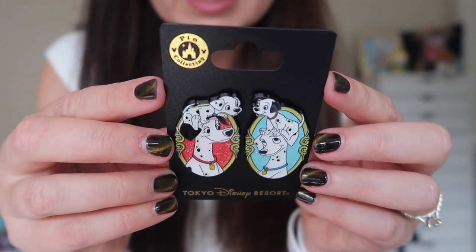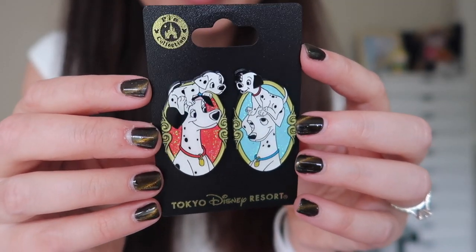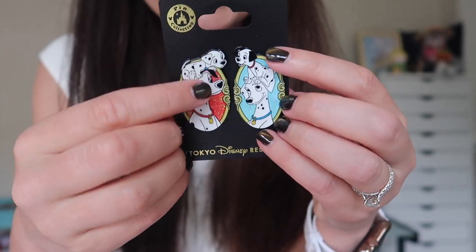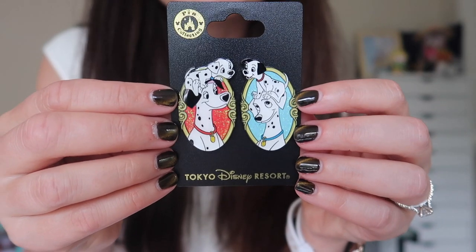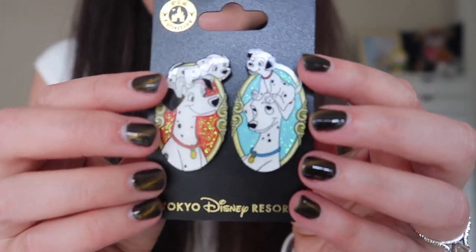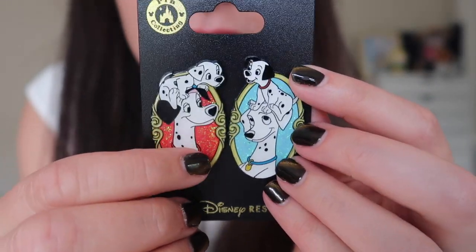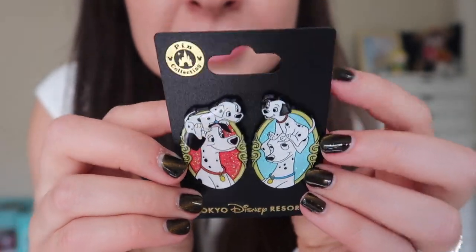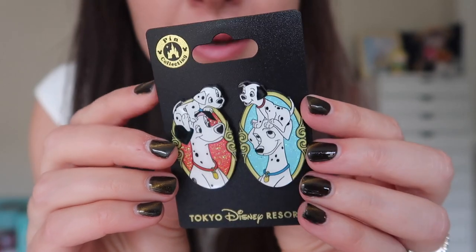Oh my gosh, it's actually two pins in one — they're 101 Dalmatians themed, and they're glittery. These were released fairly recently at the Tokyo Disney Resorts. You've got Pongo and Perdita and two Dalmatian puppies on their heads, all kind of looking at each other — it's almost like a Brady Bunch family portrait. They're really lovely pins, kind of heavy duty, and behind them there's gold glitter and iridescent blue glitter. So cool — thank you so much, Adam, I love these pins!